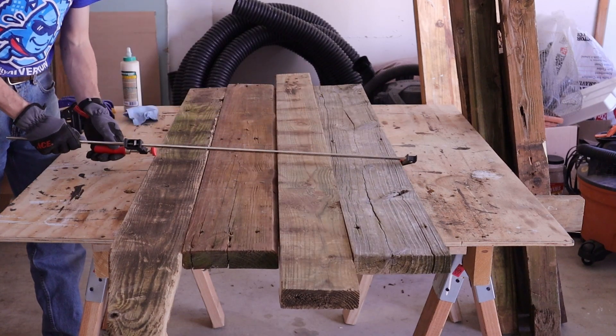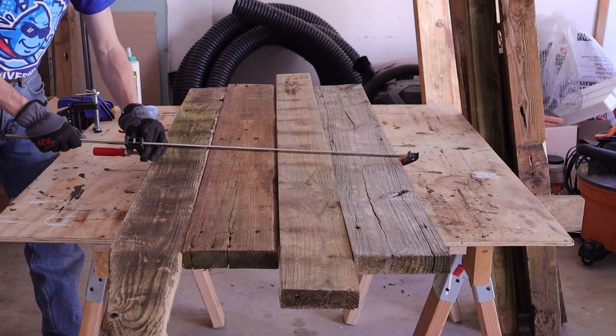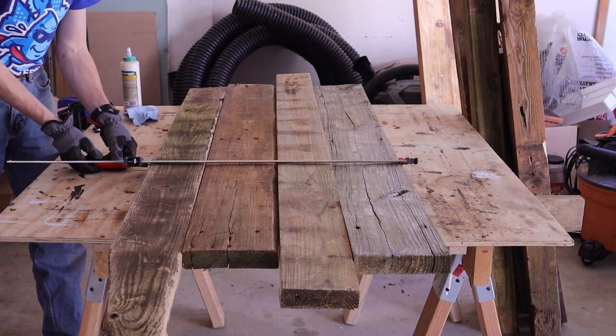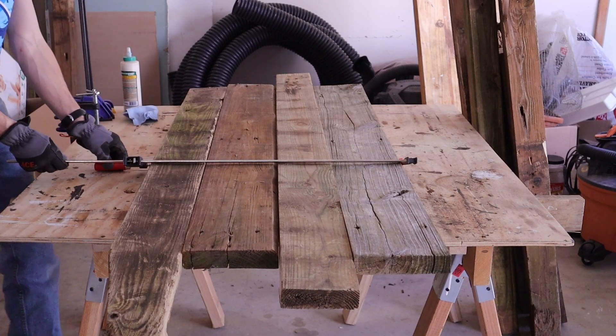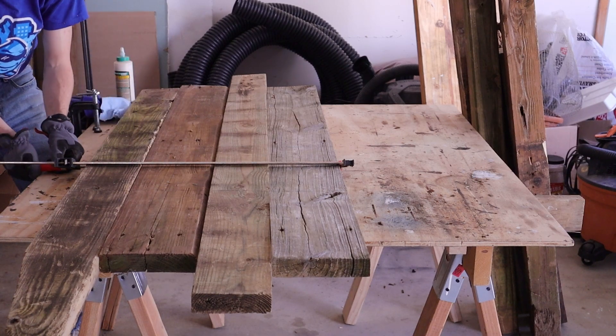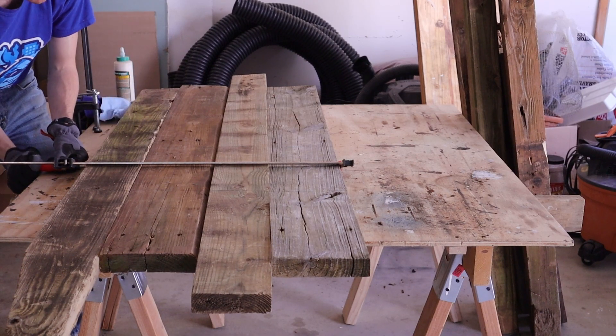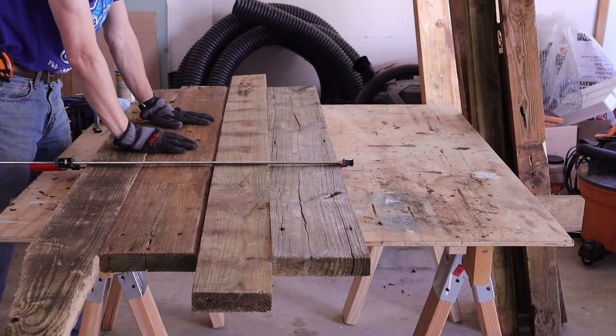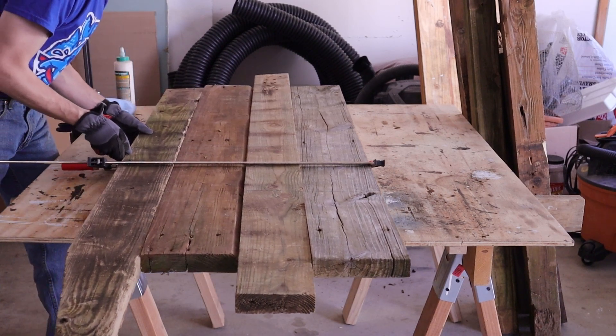After I got those boards set how I liked, I wasted even more time testing this clamp to see if it worked — and go figure, it did. It held the boards together like you wouldn't believe.